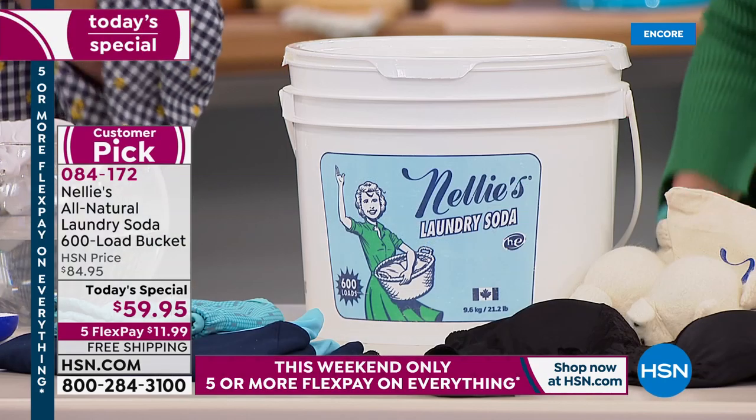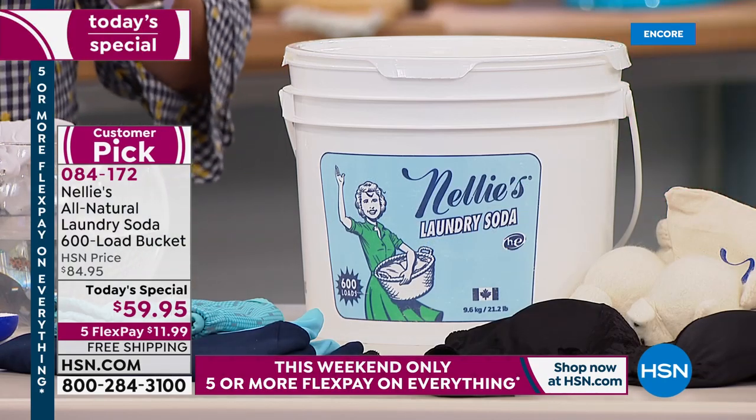Your clothes come out softer, they feel softer, and they smell just clean and fresh — not like fake mountain, meadow, evergreen, rain-forest, passion-fruit, or grape. That's all synthetic chemicals. None of those grocery store detergents have essential oils or natural fragrances — it's all chemicals. Nellie's is just a pure, clean, fresh smell. It's almost an undetectable fragrance.